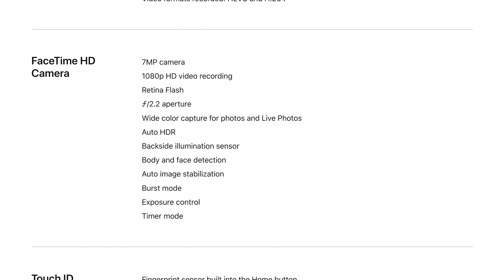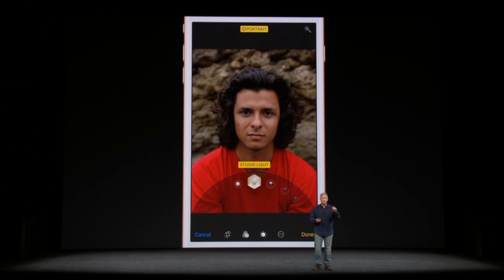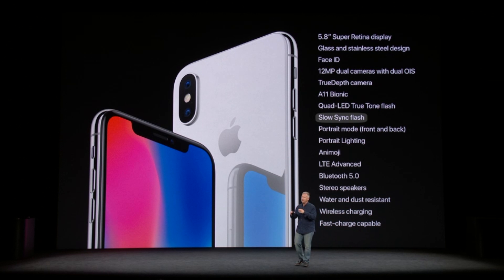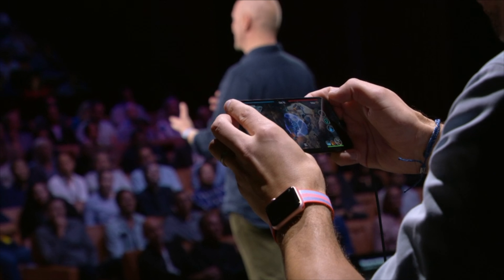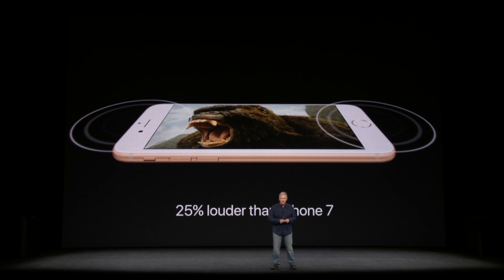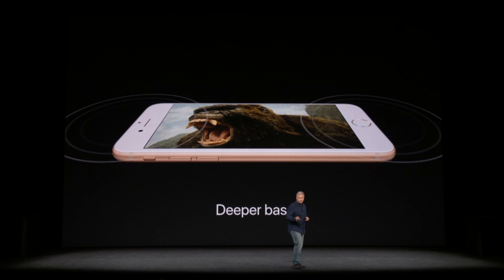The front-facing FaceTime HD camera stays exactly the same. The larger 8 Plus gets a new portrait lighting feature, which uses depth information to enable dynamic subject lighting effects, even in post. You also get a new slow sync flash feature. A host of new augmented reality features are coming as well — click the card above to learn more. iPhone 8 sports revamped stereo speakers that are 25% louder than the 7s, with deeper bass as well.